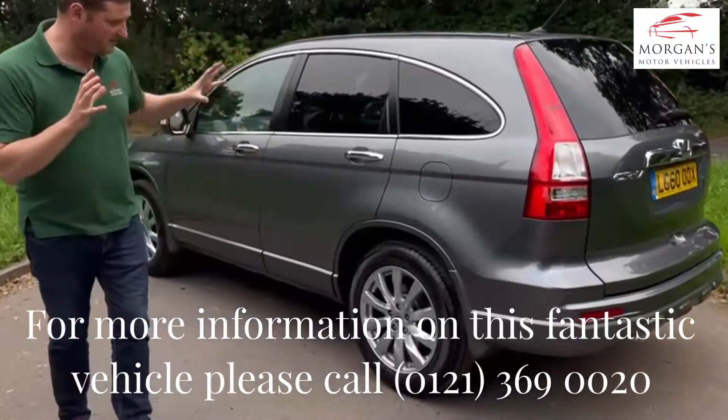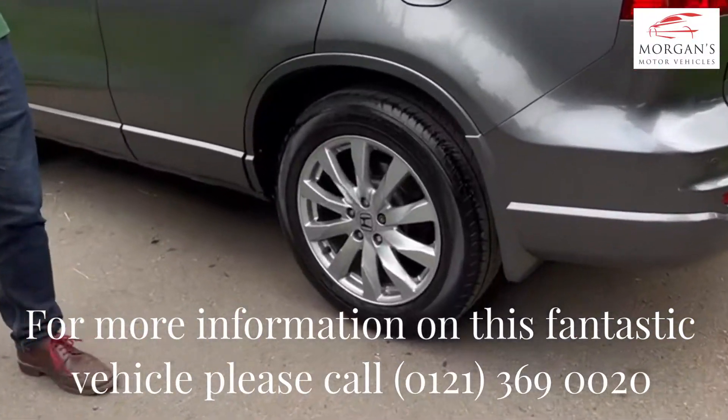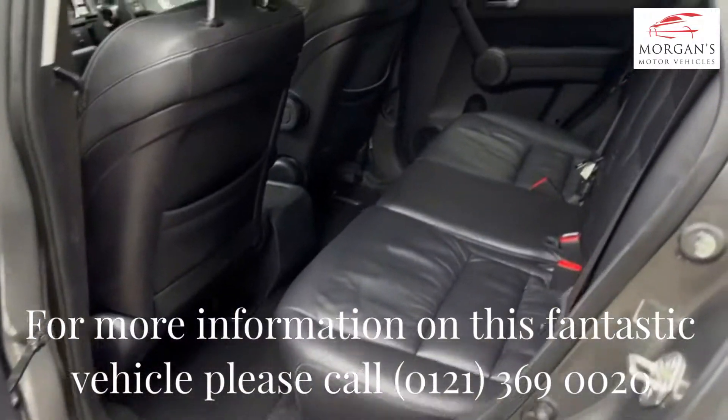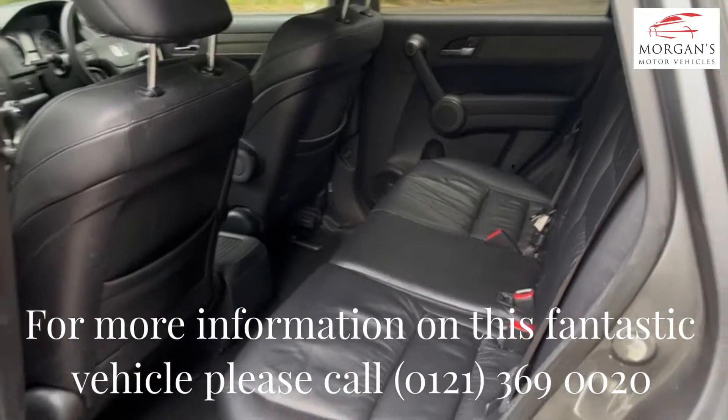Have a look at the alloys — it comes with some lovely alloys. And again, there's plenty of rear space for the children. So nice spec, nice family vehicle.